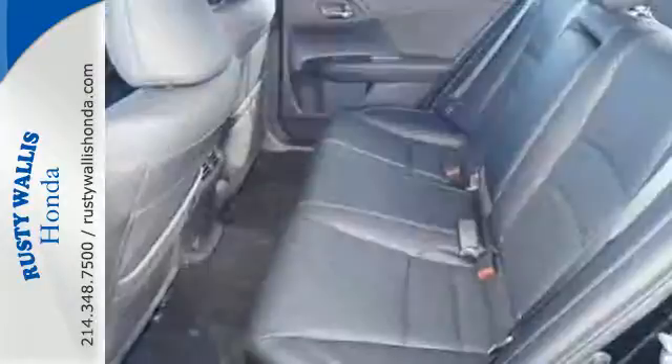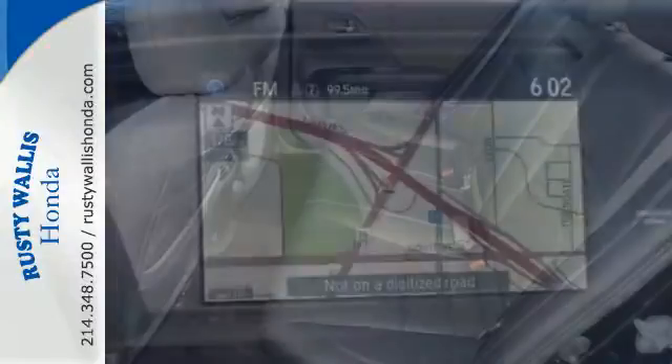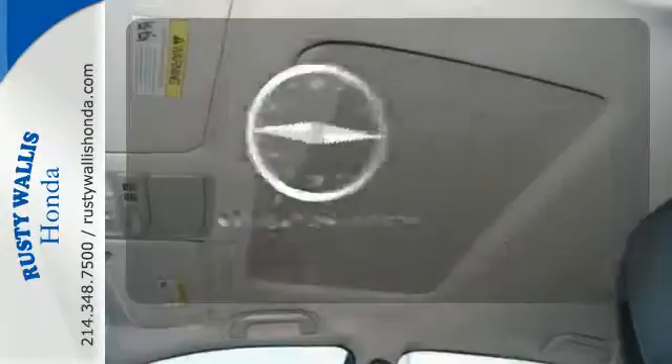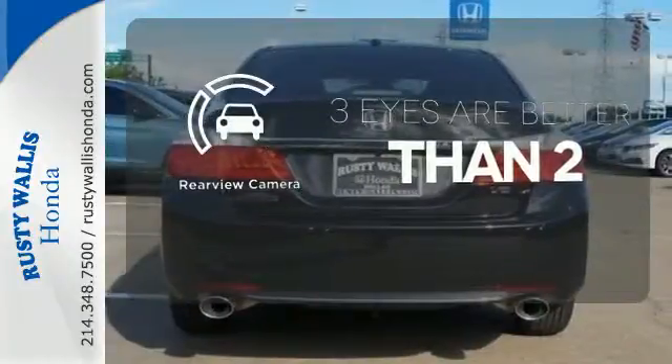It also has a rear view camera, dual zone climate control, and intelligent multi-information display with 8-inch high resolution screen. Never feel lost again with the navigation system. The backup camera gives you a clear picture of what's behind you.